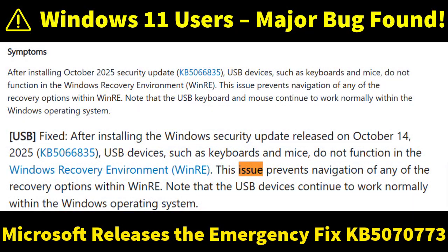Hey everyone, welcome back to ITPK. Today we are talking about a serious Windows 11 issue that Microsoft has officially confirmed, and more importantly, the new update that fixes it.